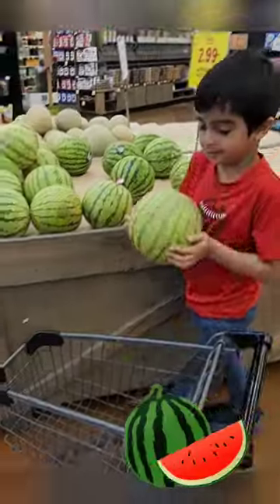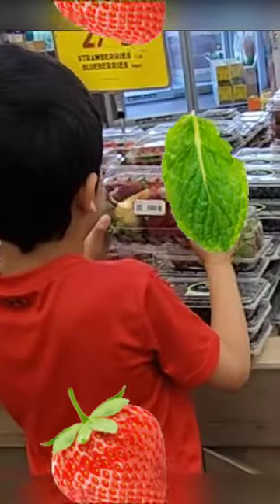Oh, yes. Juicy watermelon, some blueberries, please, and some strawberries.